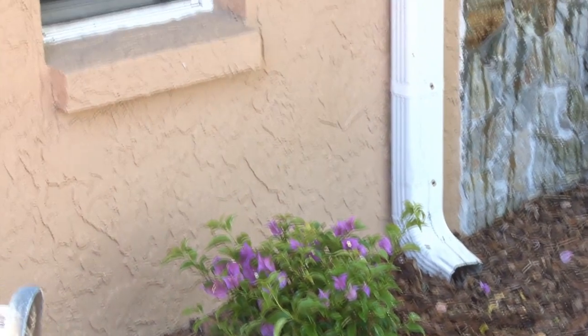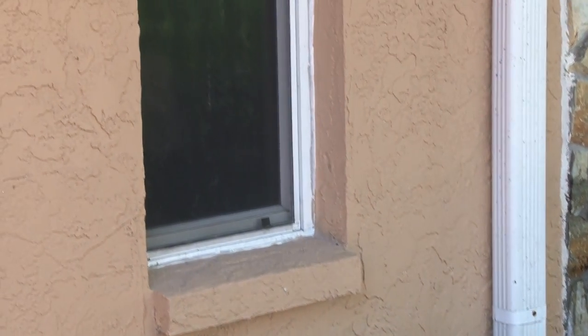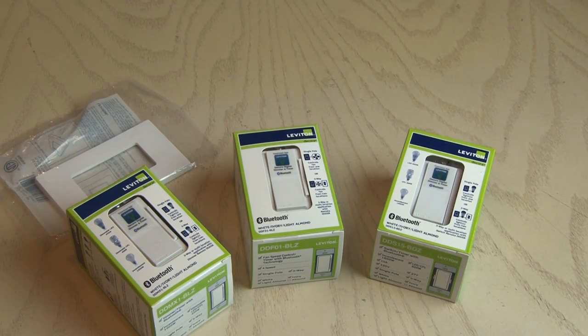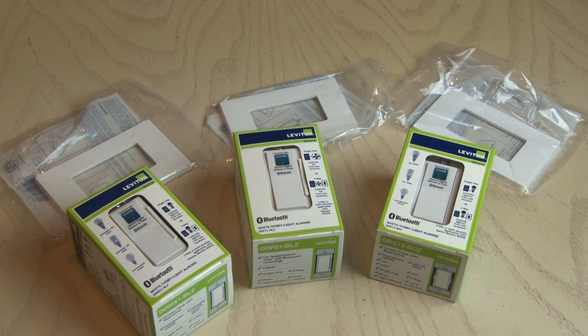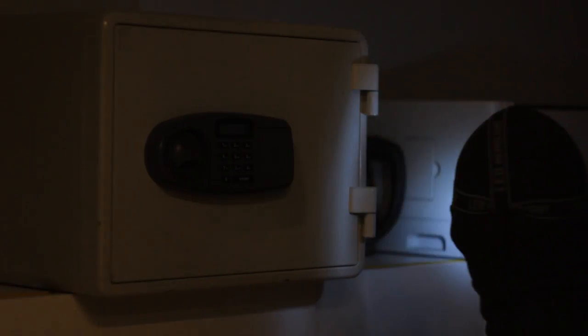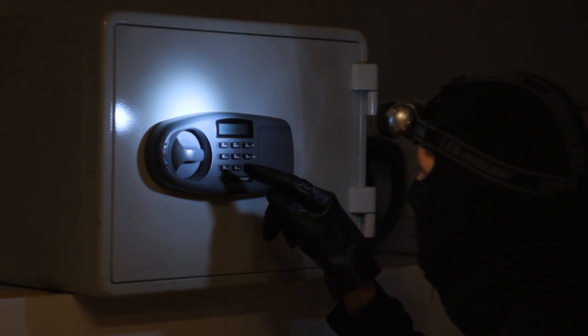So there are a few DIY home security tips to help keep your place safe. Now let's give away this Leviton Decora Digital Control with Bluetooth Technology Prize Pack. This kit consists of a fan control, two separate light controls, and three screwless faceplates — retail value over $180. All you have to do is click the link in the pinned comment down below to enter. The winner will be posted in the description after the contest ends. I hope you enjoyed these DIY home security tips — thanks for watching and we'll see you next time.